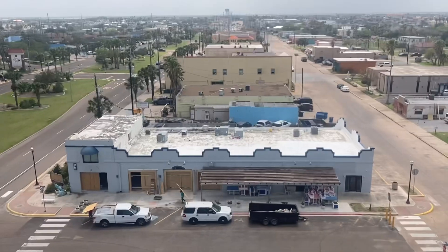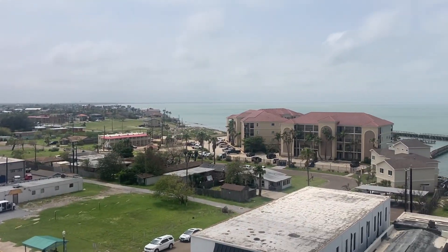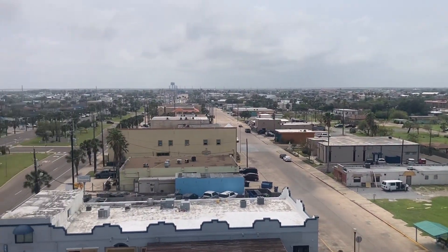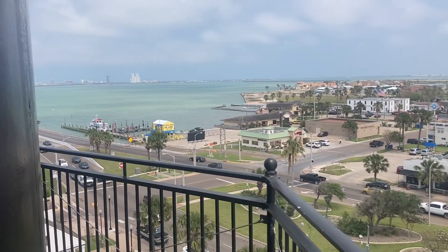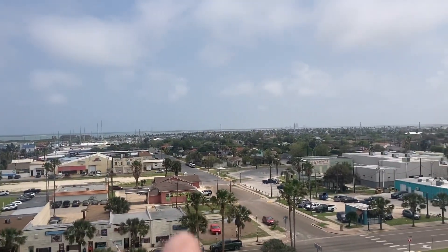On the Port Isabel lighthouse — take a look around. It says Laguna Madre, a large saltwater bay. Filming around, you can see over the distance over there.